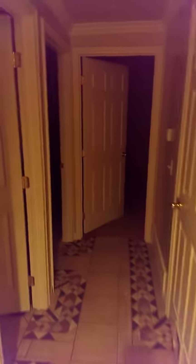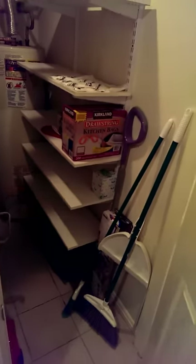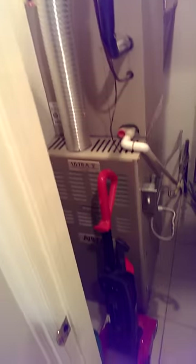I'm heading back to the bedrooms over here. We've got our furnace room in here with our water heater and everything else we need — the least interesting room in the house.